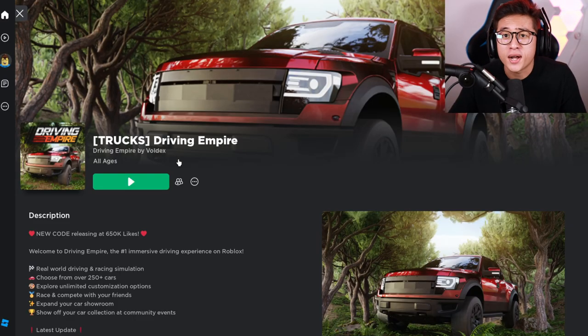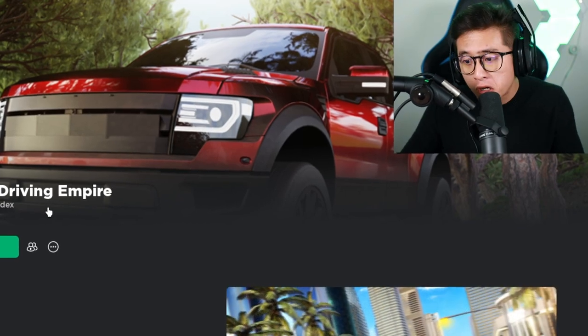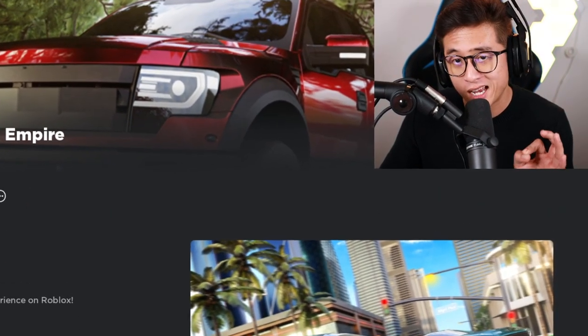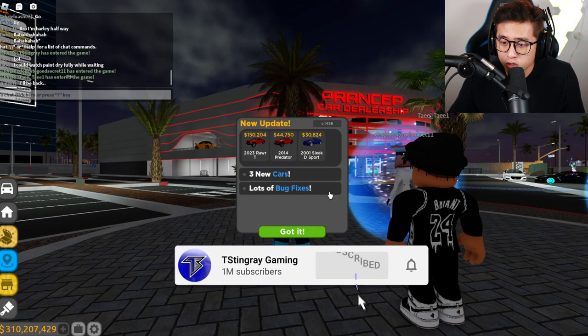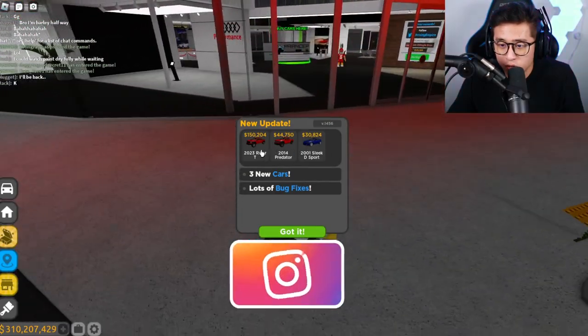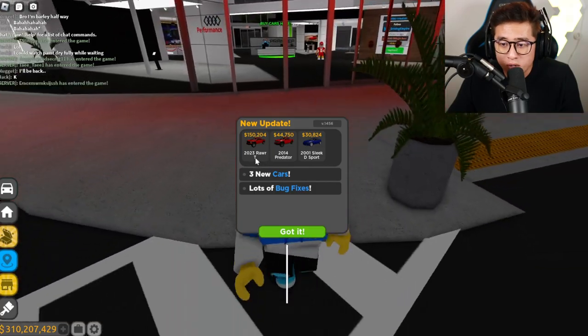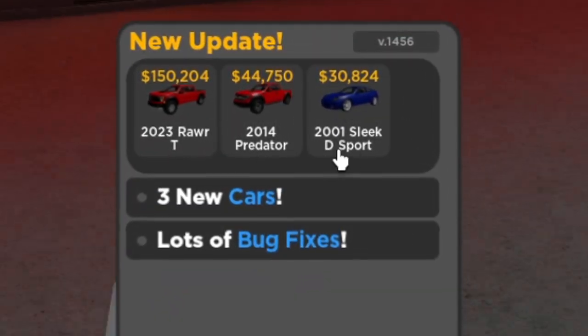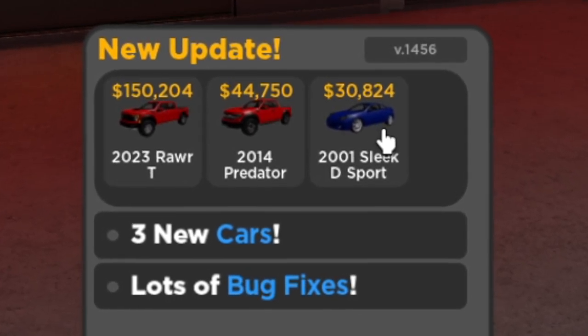Trucks, Driving Empire! Looks like Driving Empire is on a roll with updates — let's check this out. While we load up, be sure to smash that thumbs up button and subscribe. You can see we got a new update: the 2023 Rorty, the 2014 Predator, and the 2001 Sleek D Sport. The last one doesn't look like a truck to me, so I gotta see how that looks.